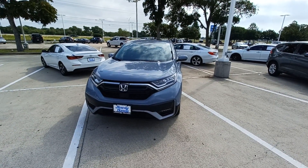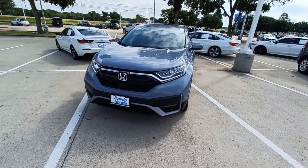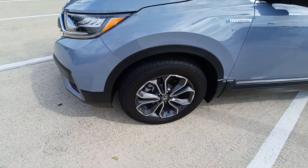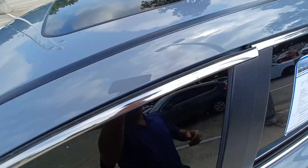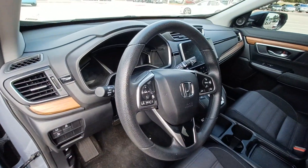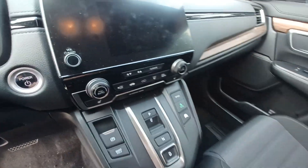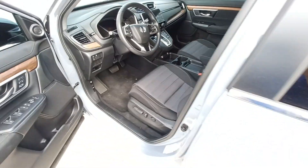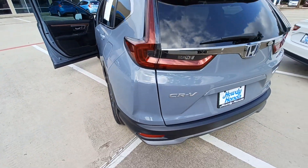This is Jason down at Howdy Honda, and this is my 2022 Honda CR-V Hybrid. Highlighted features on this vehicle include alloy wheels, power moonroof, steering wheel mounted audio controls, dual AC, split folding rear seats, and rear window wiper.